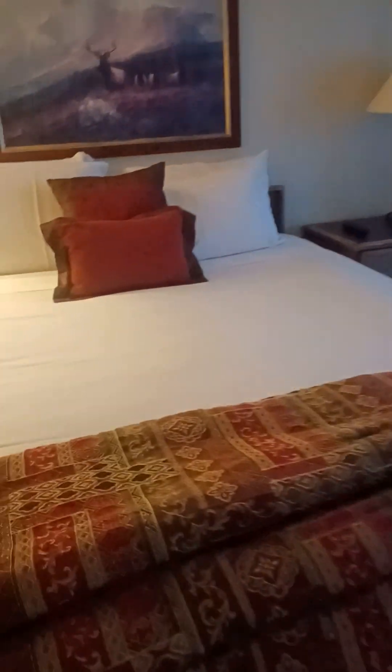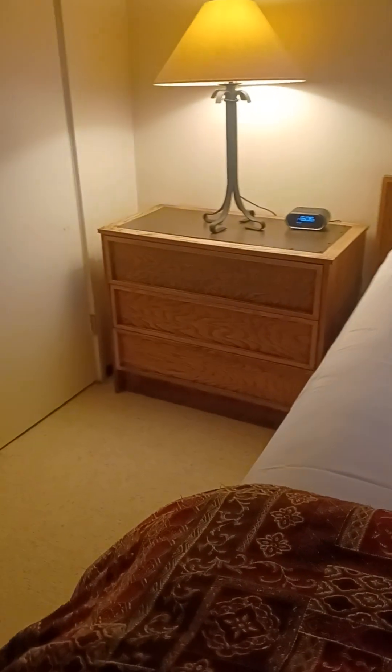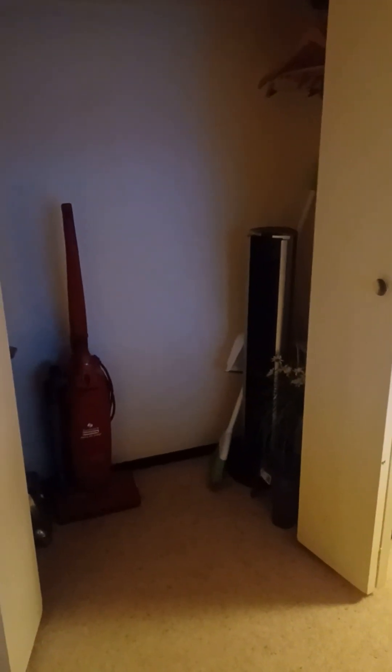Older style carpet. Decent sized bedroom — this is a queen bed, though these are very large nightstands. Owner closet — I've seen people put a washer/dryer here, so I'm assuming it's possible. Let's take a look upstairs.